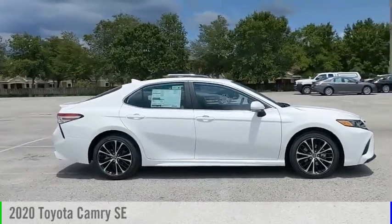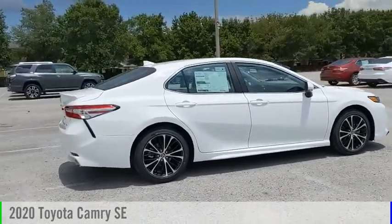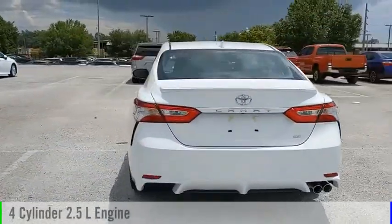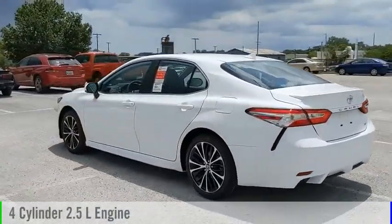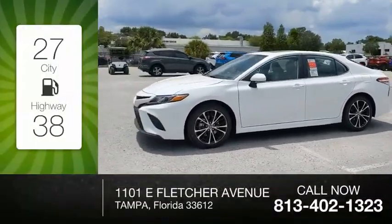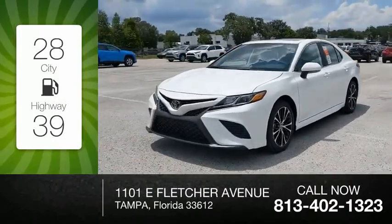Stop by and take a look at the 2020 Camry. This vehicle is powered by a front-wheel drive, four-cylinder, 2.5-liter engine, and comes with an automatic transmission. Great fuel efficiency saves you money by requiring fewer trips to the gas station.